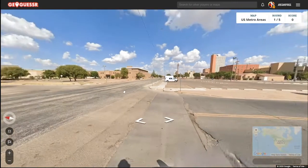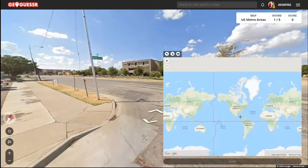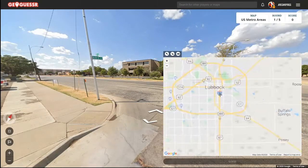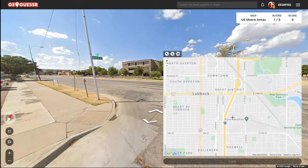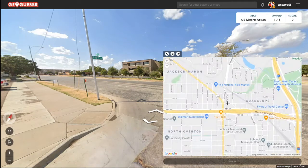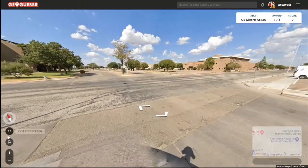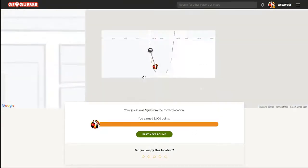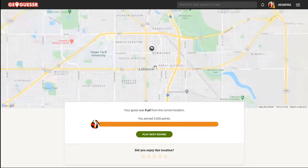Lubbock. Alright, we're in Lubbock. There's Avenue O and 10th Street. Man, I didn't even have to move to get that. That was nice and easy. Right near downtown Lubbock.